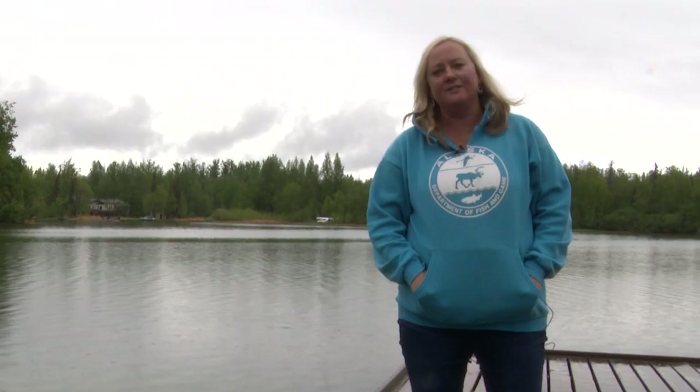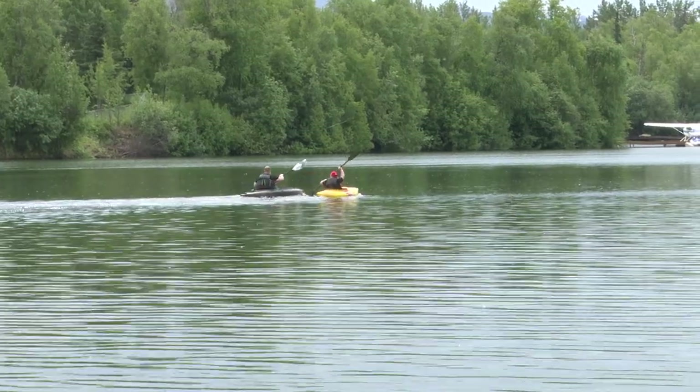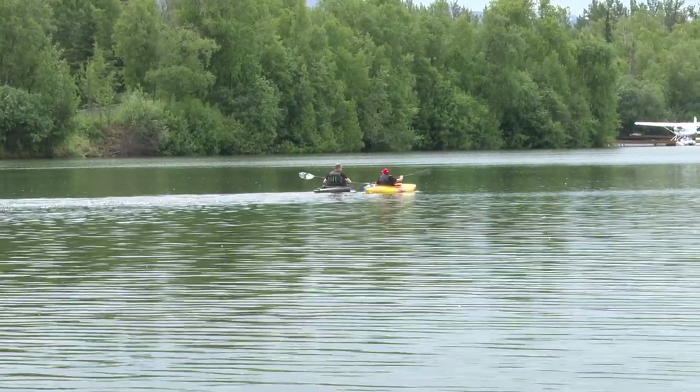Landlocked salmon are a lot of fun. We stock them in late fall and they're a really good ice fishing option for little kids. Those that troll real slow with night crawlers tend to do well out here.